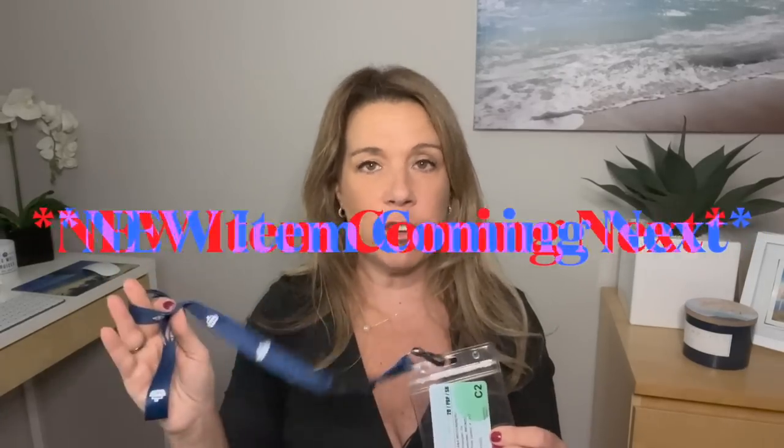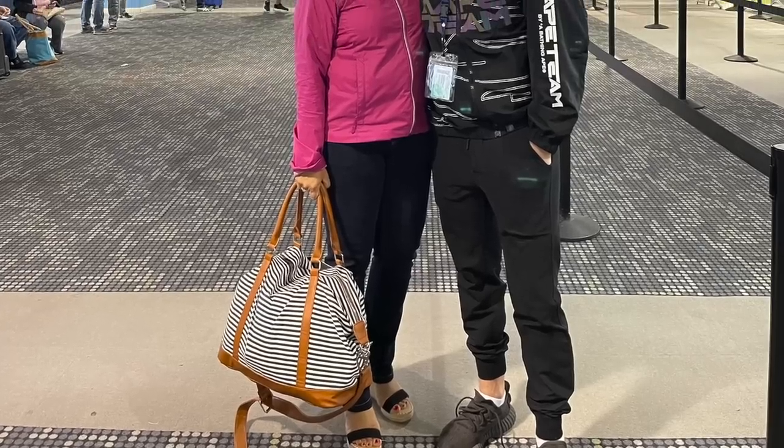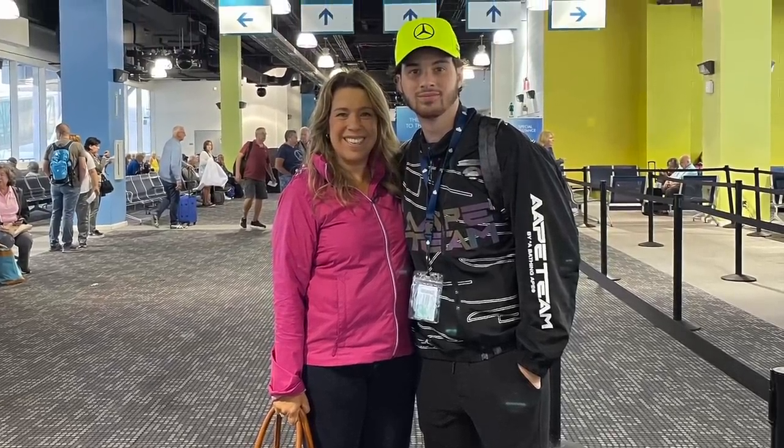Another handy cruise essential is the cruise lanyard. If you think you're not a lanyard person, I do have a new alternative to share in just a minute. The lanyard keeps your cruise card handy — you can wear it around your neck, put it in your pocket, or your beach bag. You'll never lose your cruise card, which you need to open your cabin door and pay for items around the ship.